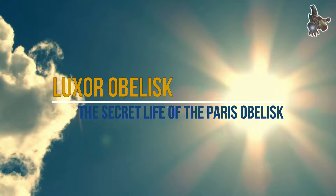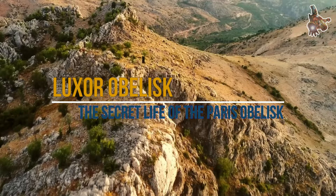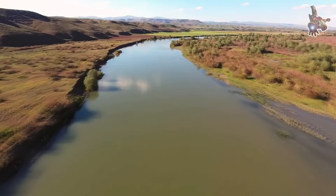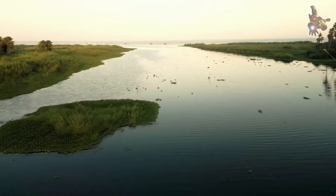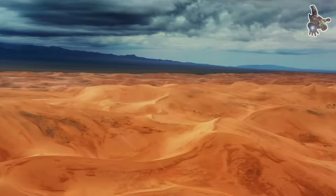Hi everyone. The Luxor Obelisk is a 23-meter granite obelisk that was erected in the 13th century BCE by the Pharaoh Ramses II. It originally stood at the entrance of the Luxor Temple in Egypt. The obelisk is made of red granite, a durable and prized material for ancient Egyptian monuments. It was carved during the reign of Ramses II, one of the most powerful and prolific pharaohs of ancient Egypt.